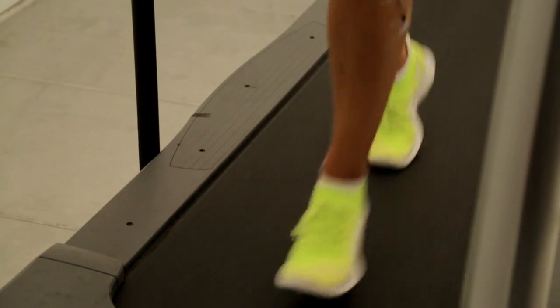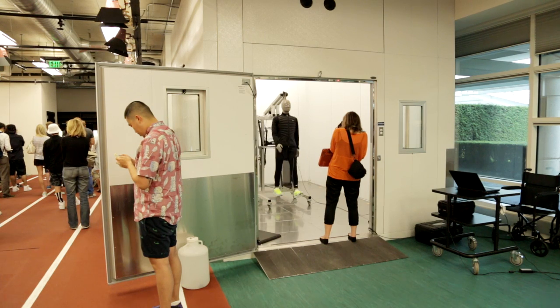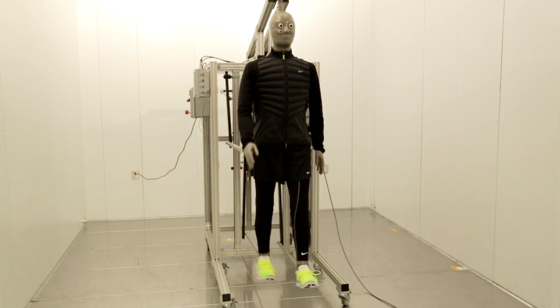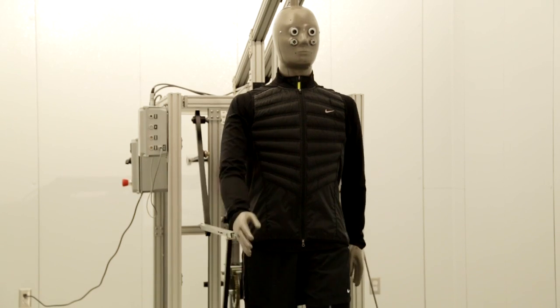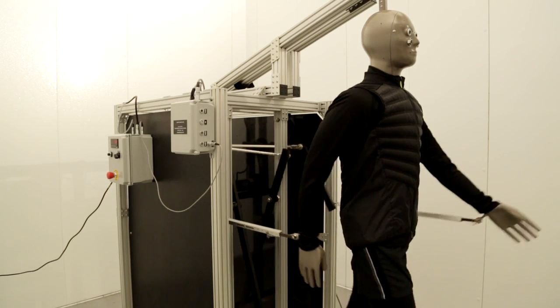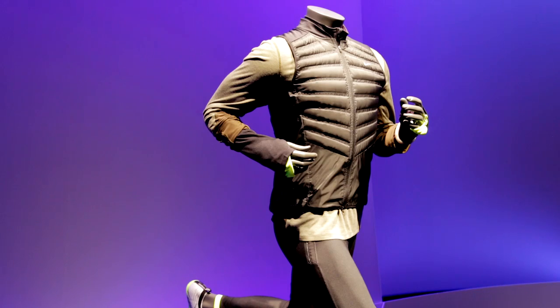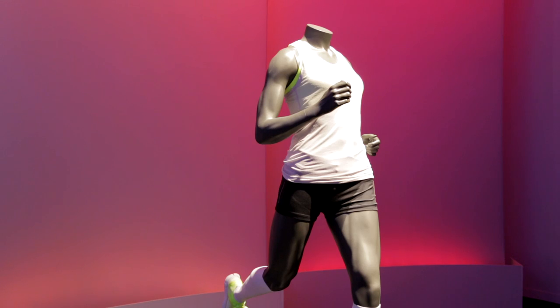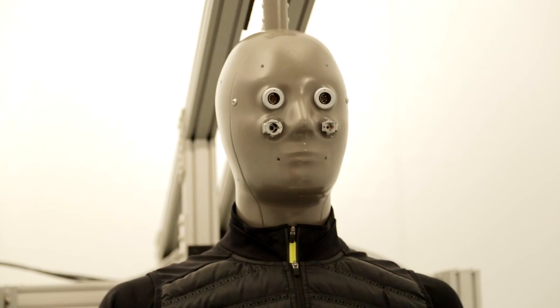As athletes run and move and perspire, Hal is a very sophisticated copper sweaty mannequin. What he does is — we can set the environmental chamber to different environmental conditions, whether it's temperature or humidity, and as he moves he actually perspires. It allows us to understand how different constructions, layering, or different methods of making affect the permeability of garments, which ultimately affects the comfort of an athlete or the thermal regulation of that athlete. He's an invaluable tool for us.